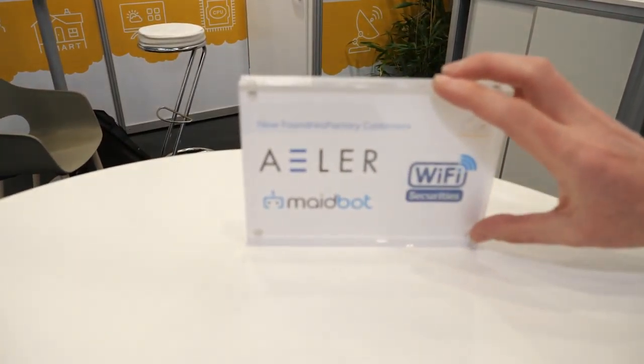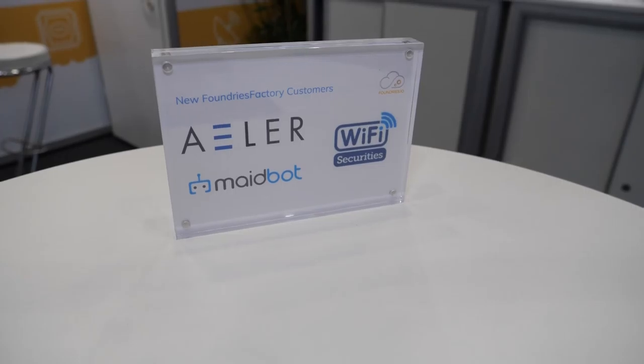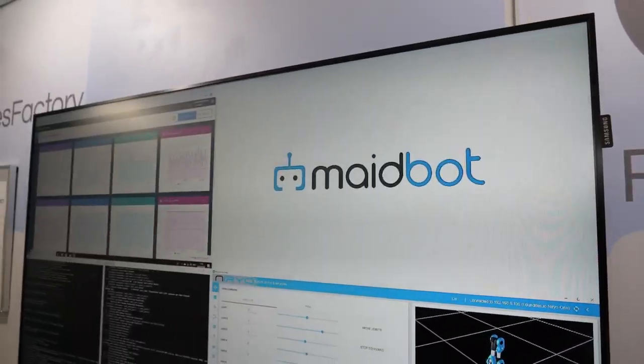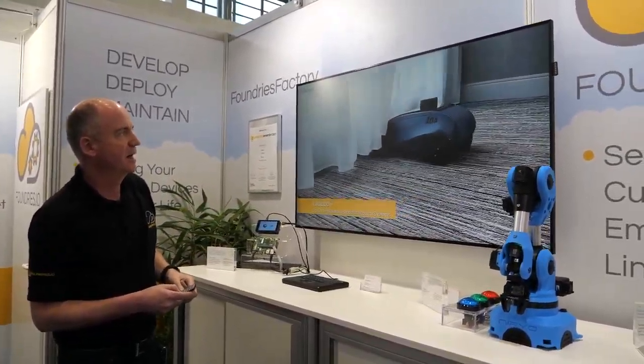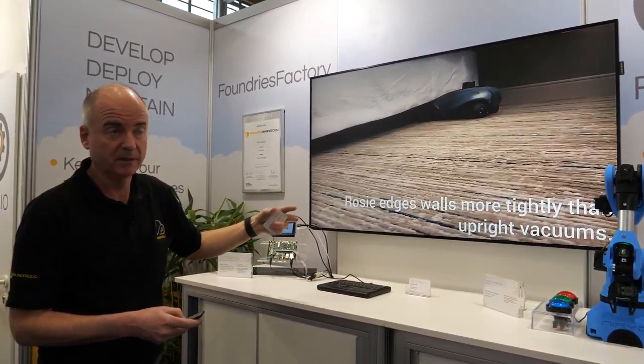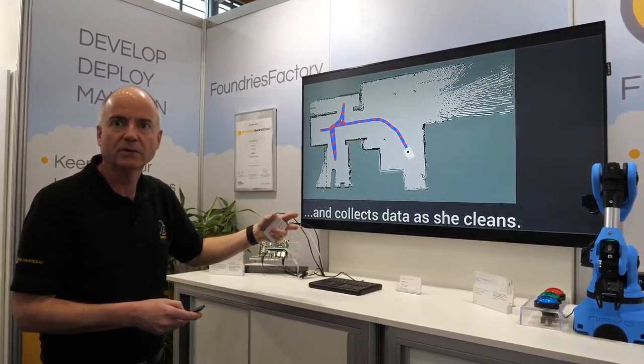Customers can continuously update their product over its entire lifetime, and there are no per-unit fees or metering fees — it's a fixed-price subscription per product. Early customers include Madebot, who've built an industrial robotic vacuum cleaner; a company working on global asset tracking with containers; and Wi-Fi Securities, building a secure IoT product. Madebot is creating robotic vacuum cleaners with lidar, using Foundries Factory software for their build, and can then use containers to update their builds over the air at any time using their own business logic.